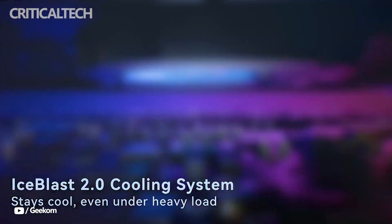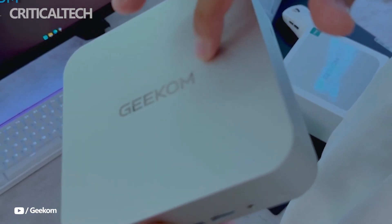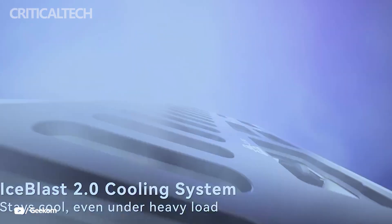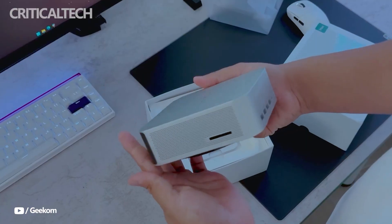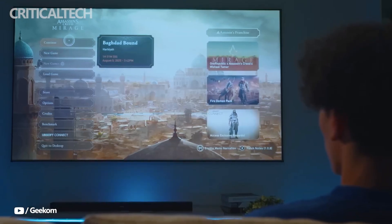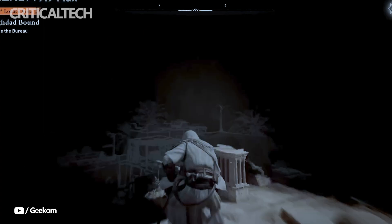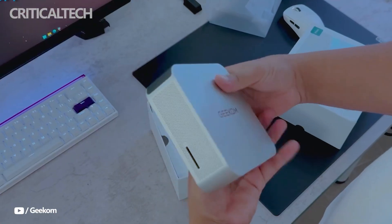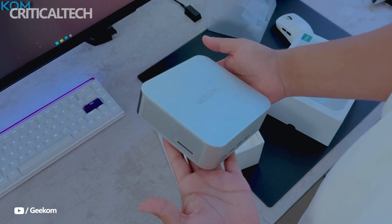At the heart of the Geekom A9 Max lies AMD's Ryzen AI 9H SYN370 APU, paired with the Radeon 890M iGPU. This chip belongs to AMD's Strix Point lineup, which is designed to balance CPU performance, AI acceleration, and integrated graphics power. In practice, the A9 Max delivers impressive results, especially for its size.